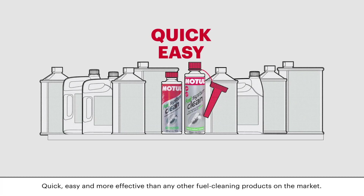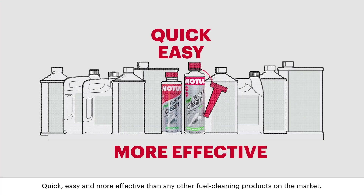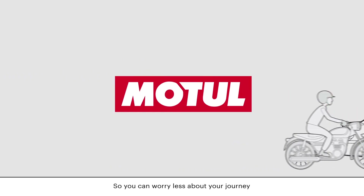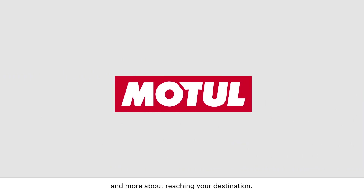Quick, easy, and more effective than any other fuel cleaning product on the market. Making car and motorbike engines last longer everywhere they go, so that you can worry less about your journey and more about reaching your destination.